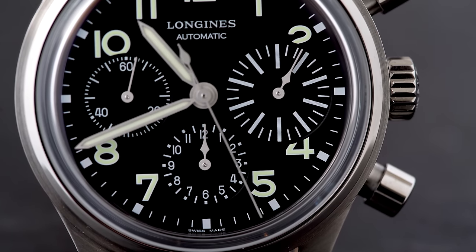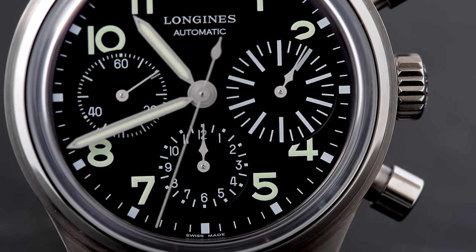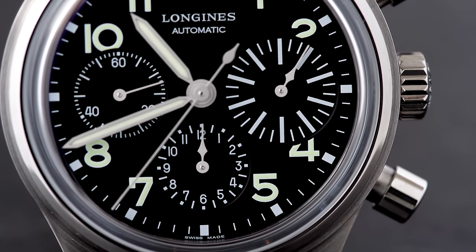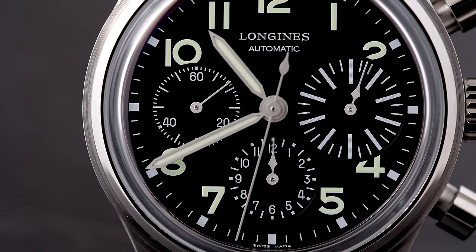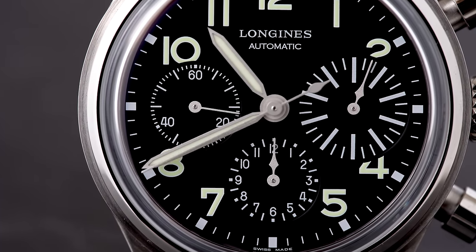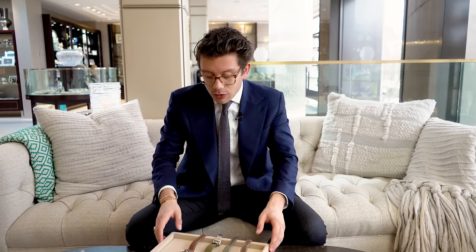The movement inside is a Longines caliber based on the Valjoux 7750, which is a very common, albeit reliable, cam lever chronograph. But this movement, which began development back in 2006 as part of the ETA Valgrange category, has been edited from the original 7750 cam lever into a much smarter, smoother, and more expensive column wheel chronograph. The cam lever versus column wheel debate will never end, but the column wheel gives this much smoother action. At $2,600, the value here is absolutely terrific.